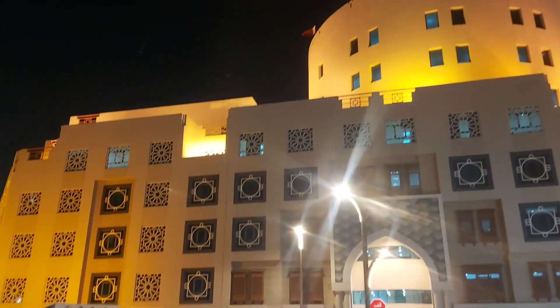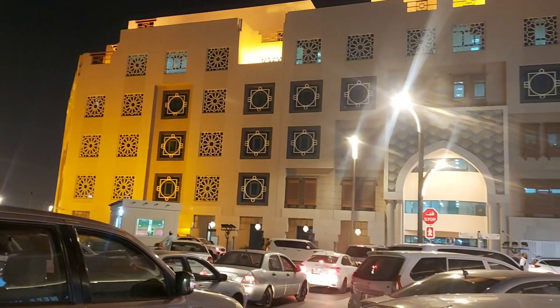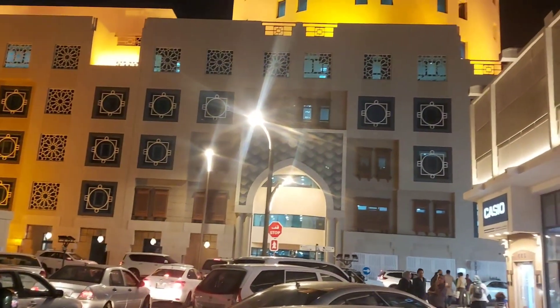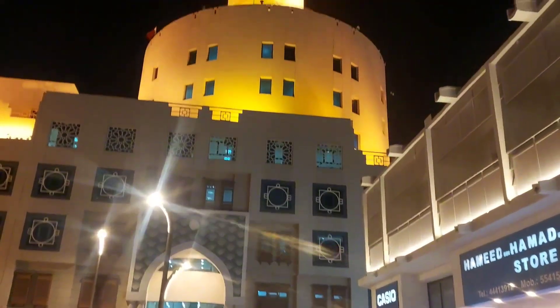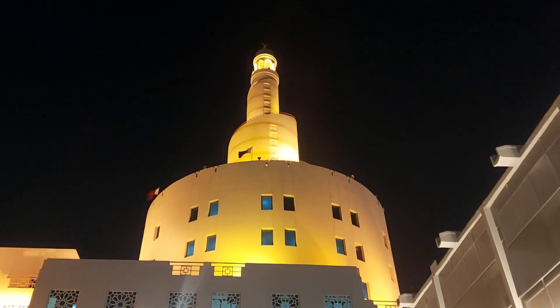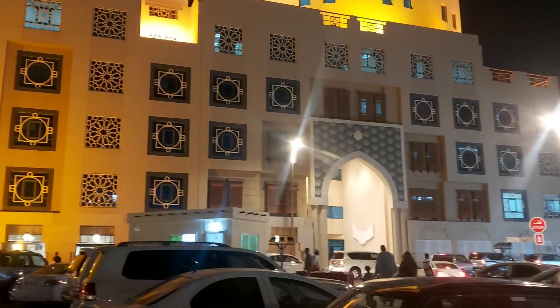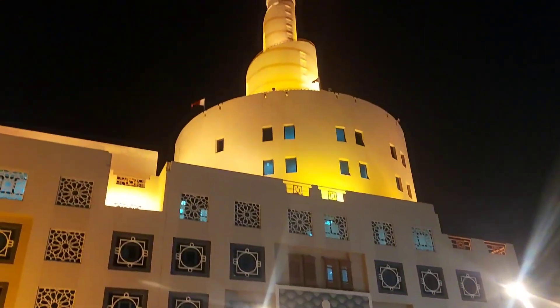Now the praying time has started here. It is most — the praying time guys has started here.